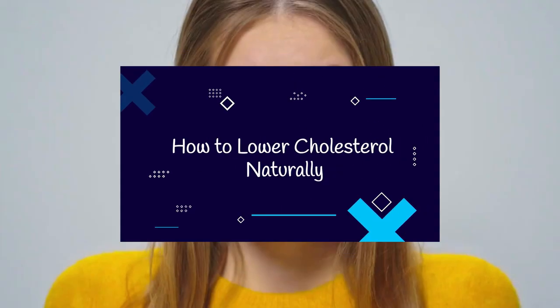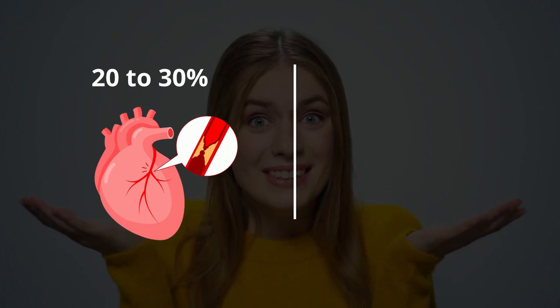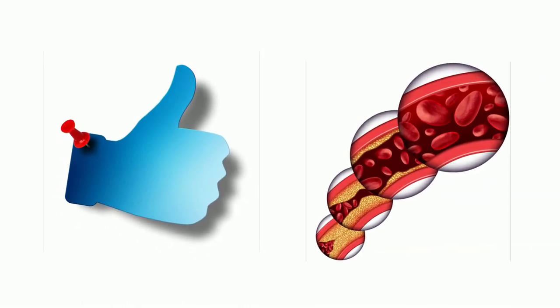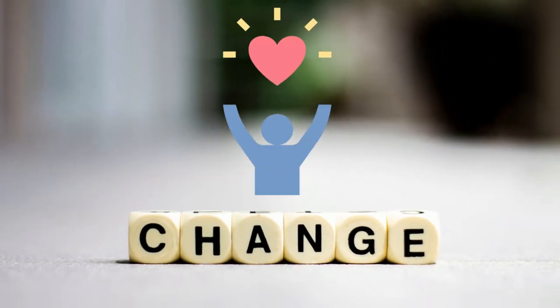How to Lower Cholesterol Naturally. Did you know that your risk of a heart attack drops by 20-30% for every 10% drop in your cholesterol level? Another good thing is that most of us can lower our cholesterol levels quickly and without pills. These simple changes can have a big impact on your lives.